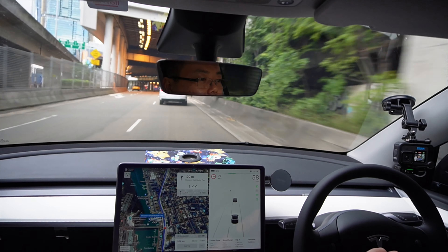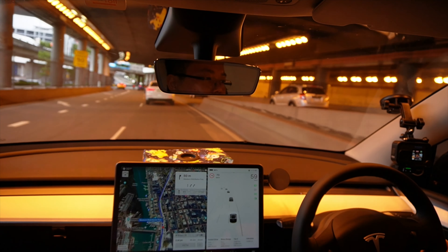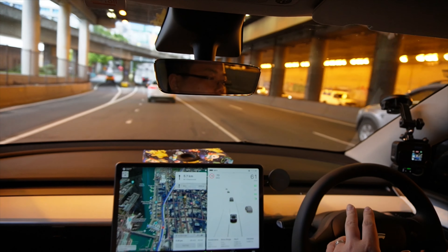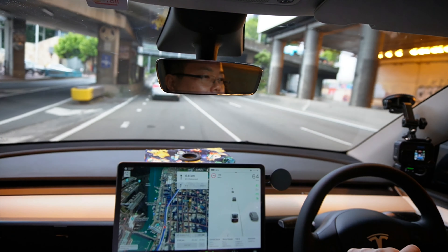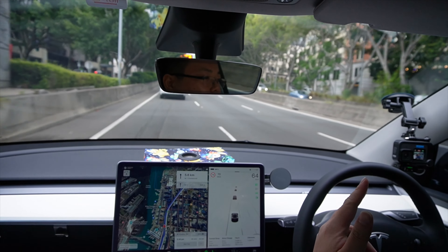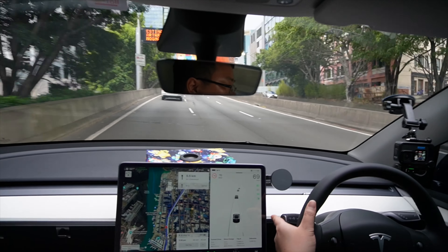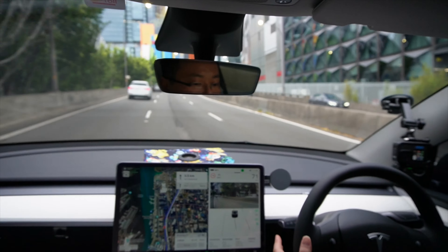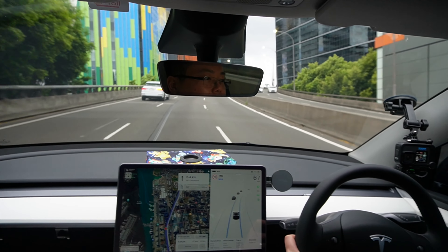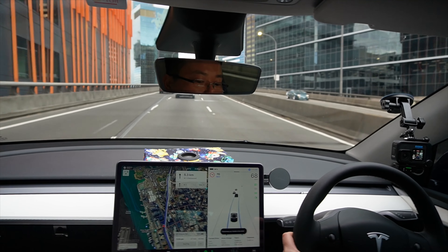Right now we are on what I think is called the Western Distributor. We're heading towards the Harbour Bridge and then we'll be taking Harbour Bridge, Lane Cove Tunnel, M2. So essentially I'm going to try to use it as much as I can, and technically I should be using it right now, so let's turn that on. I've got autopilot on right now.